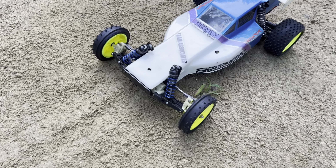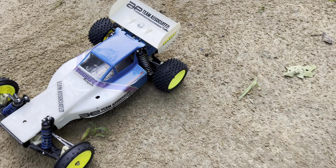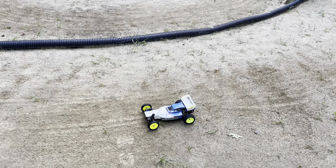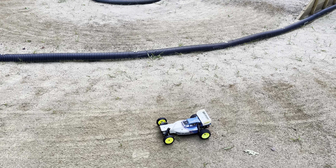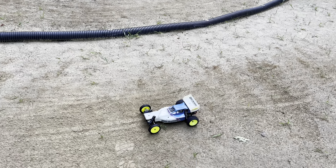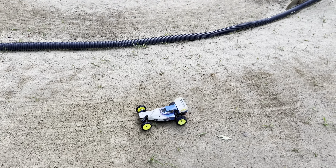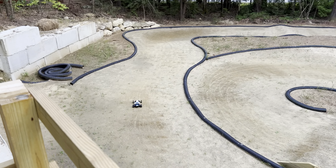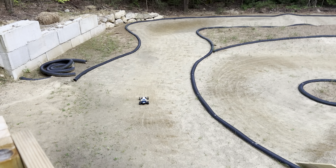We've got a rib spike front, a Tamiya square block rear — both Tamiya tires on this Associated car. Running 2S, 1060 ESC with a Yokomo stock 23-turn motor. Looking forward to seeing what this thing can do. We're running on limited daylight here, it's getting dark. I forgot body clips, so let's hope for the best.